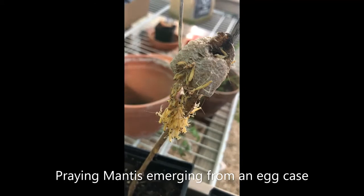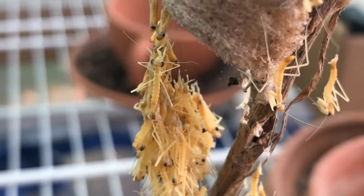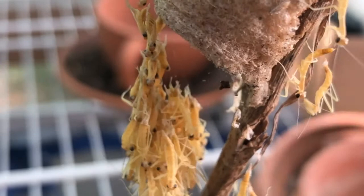One morning I came out to check on them and they were emerging. Praying mantis look pretty scary, especially when they're full grown in the fall, but they are harmless to humans and really good for your garden. They will eat all the bugs in your vegetable garden that want to eat your vegetables.